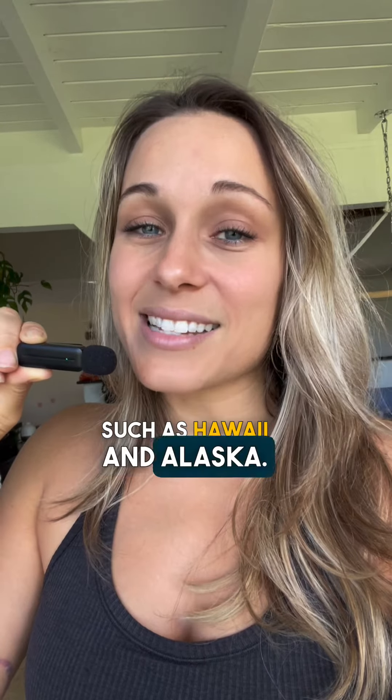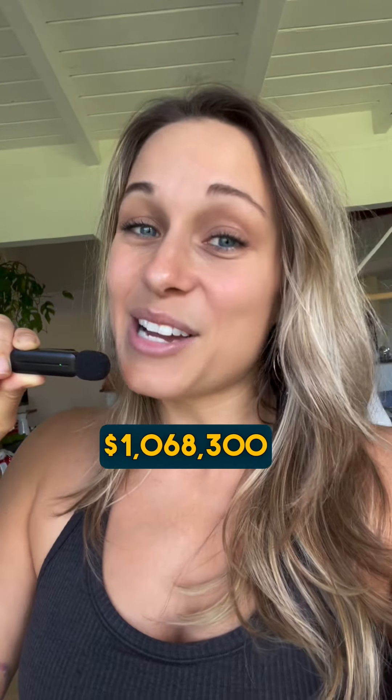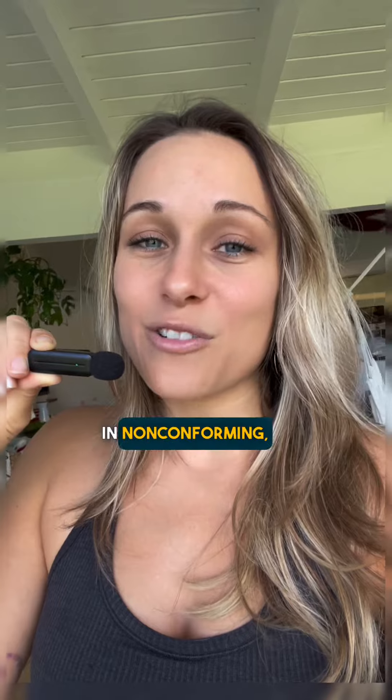For higher price point areas such as Hawaii and Alaska, that's going to go up to $1,068,300. So if you're in one of those higher price point markets, you can buy a million dollar home for as little as three percent down under the conforming loans.